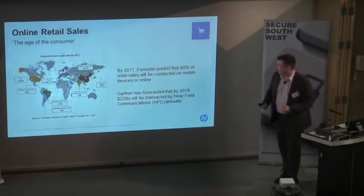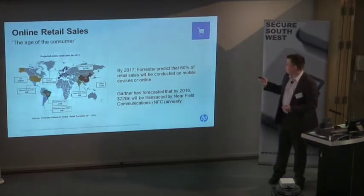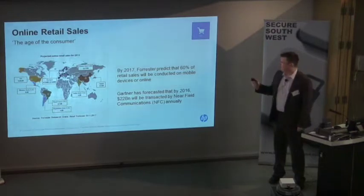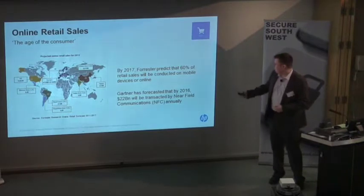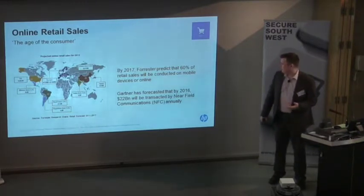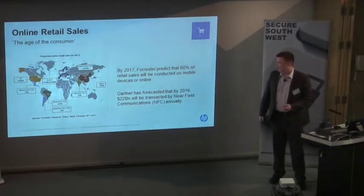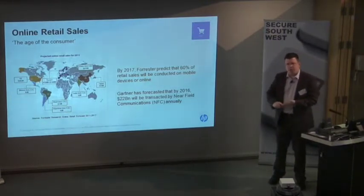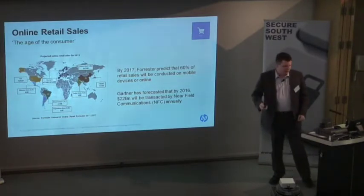As an example of how consumers are driving this: by 2017 it's predicted that 60% of everything we buy globally will be on a mobile device or the internet. Gartner says by 2016 $22 billion will be spent on NFC devices per year. We still have cheques, cash, debit cards, credit cards — no one is forcing us to use NFC, we're choosing to use it. So all of this is how we're driving change as consumers.